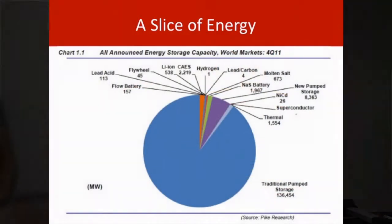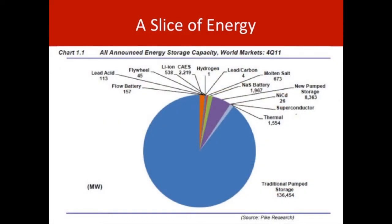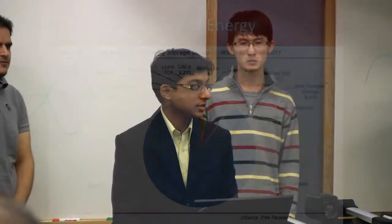Energy storage is economically viable when the marginal cost of producing that extra unit of electricity to meet demand is higher than the cost of storing that amount of energy. The current energy storage options include pumped hydro, which consists of about 99% of current energy storage capacity. There are other promising options like compressed air energy storage, the hydrogen economy which is in a nascent stage of development, and chemical energy storage options like batteries.